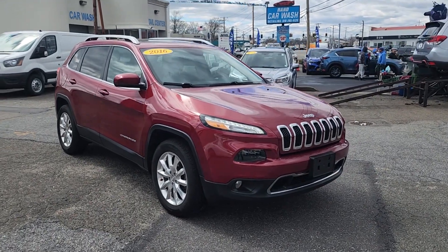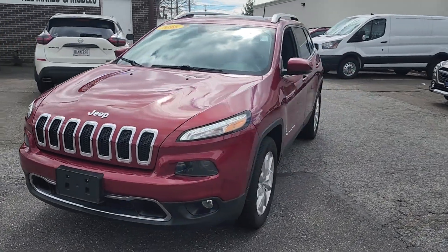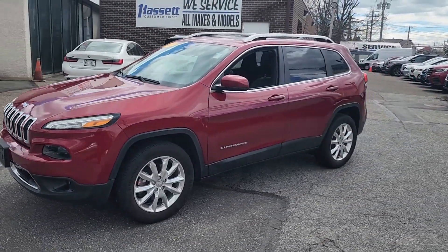Get into the 2016 Jeep Cherokee. This vehicle is an outstanding buy with fewer than 40,000 miles on the odometer.